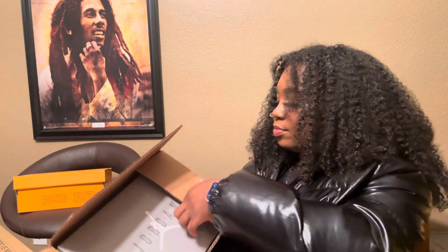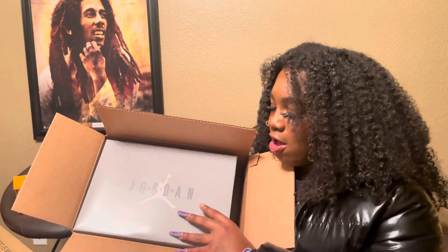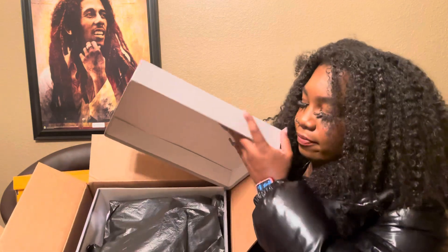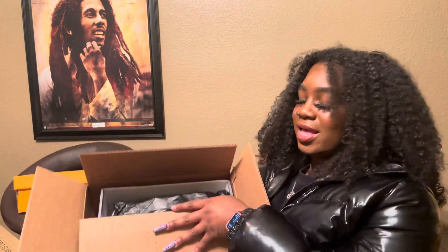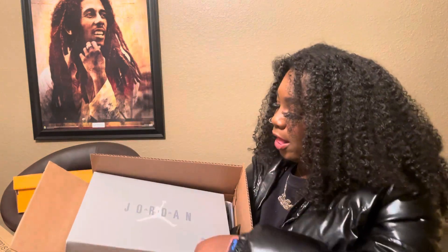Boxes are everywhere y'all — another pair of shoes. Guess what these are? These are the 11s that just came out — the Cool Gray Jordan 11s. I'm gonna give y'all a little sneak peek and that's it, because I am doing a separate sneakers haul, so y'all can stay tuned for that.